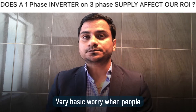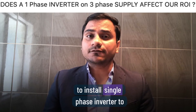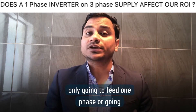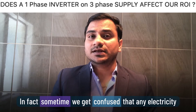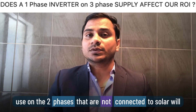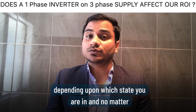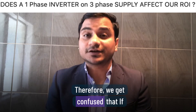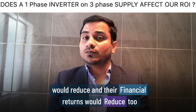When people have a 3-phase supply and a solar installer installs a single-phase inverter on one of the phases, we think solar is only going to benefit that one phase. We get confused thinking that electricity used on the two phases not connected to solar will all be imported at the consumption rate — typically 30 to 40 cents per kilowatt hour depending on your state — regardless of how much solar is being generated, which would reduce self-consumption and financial return.